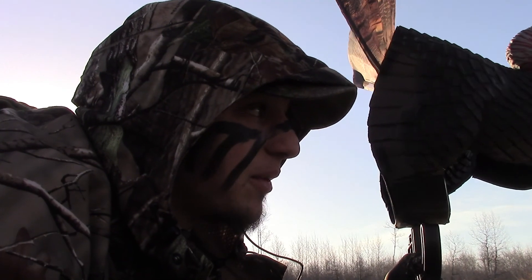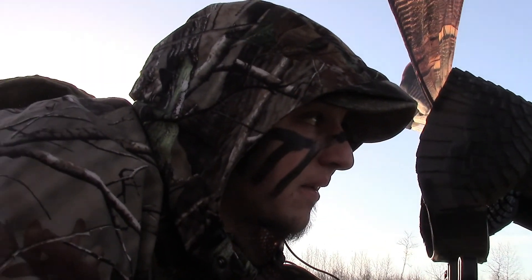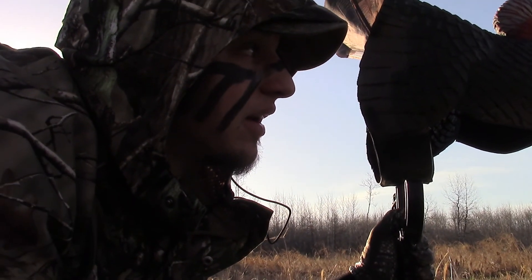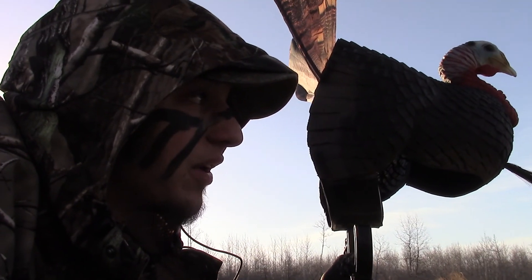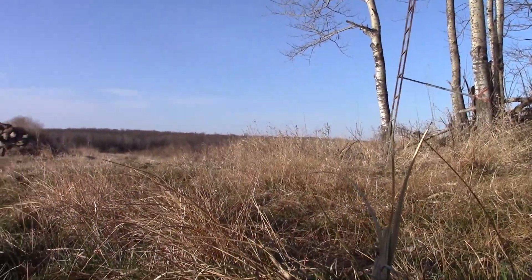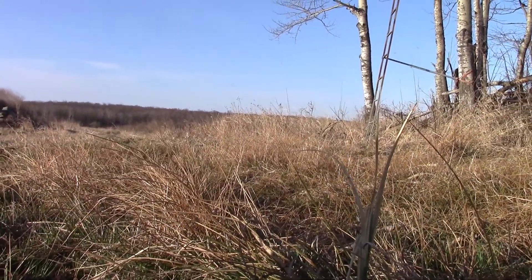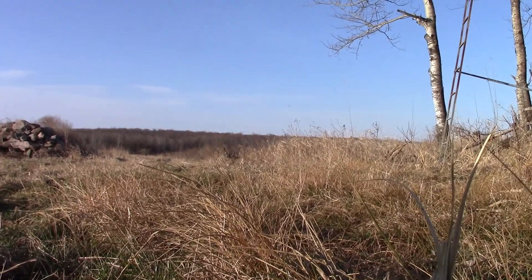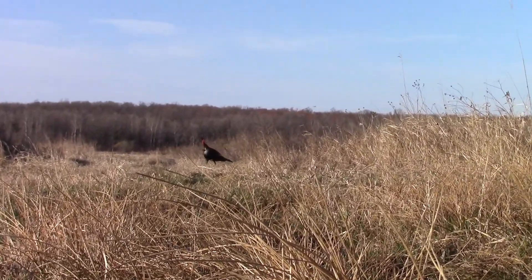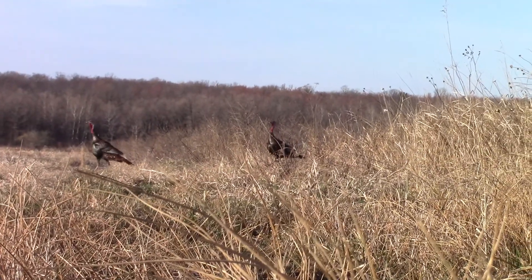This is a big old tom looking back at him, so we can draw him in a little bit. We've got some pretty freaking cool hunting on video. We're crawling through a swamp right now. No, no, no — let me shake.